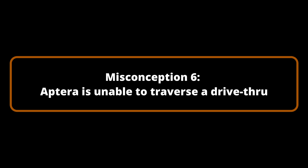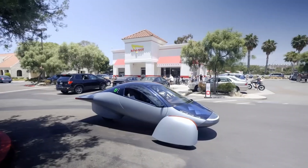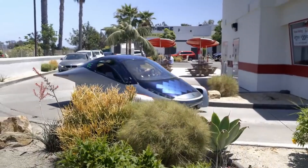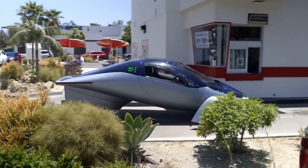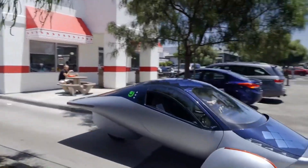Misconception Number 6: Aptera is unable to traverse a drive-through. Although Aptera is equipped with external wheels, it is still feasible to traverse drive-throughs without difficulty. It has been demonstrated that Aptera manages this situation in the same manner as any other vehicle. Even for your preferred indulgences, passing through drive-throughs is not a concern.